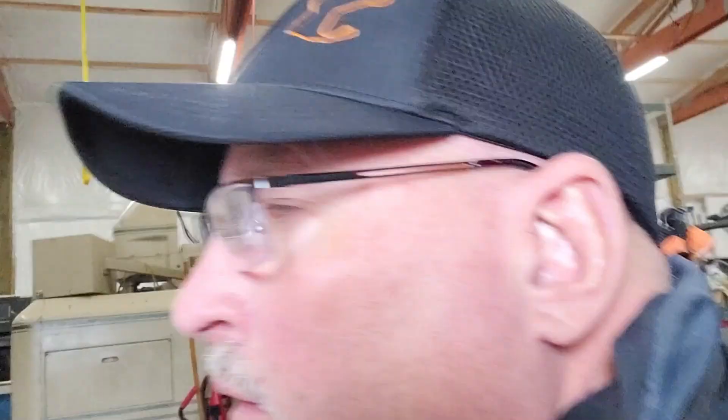I've been screwing around with doing some porting on stock cylinders. Just laying out the exhaust port here — but I'm still kind of learning how to make it all work.